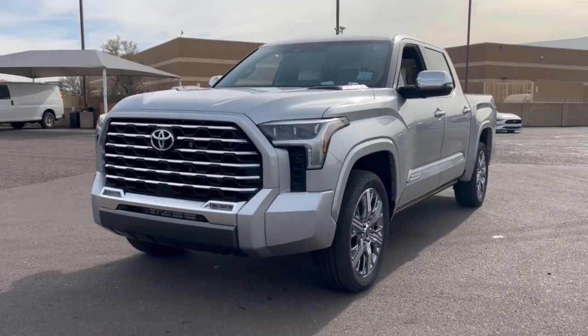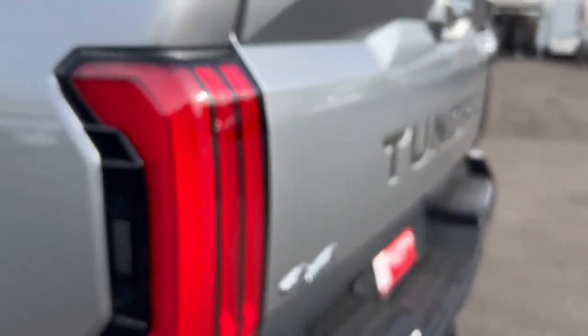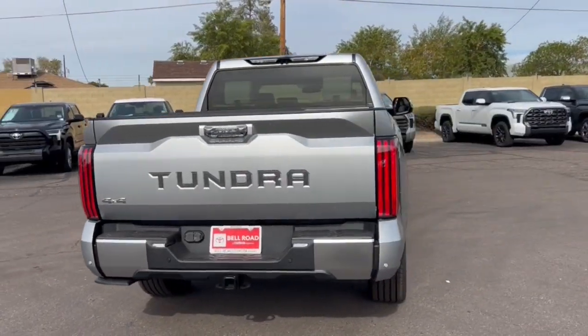You will be amazed by this. 2024 Toyota Tundra. This hard-working Tundra offers impressive towing and hauling capability, a smooth, comfortable ride, desirable standard safety and infotainment features, and competitive fuel efficiency. Prepare to fall in love.